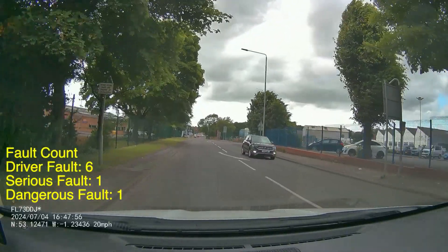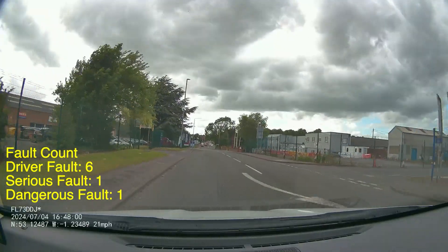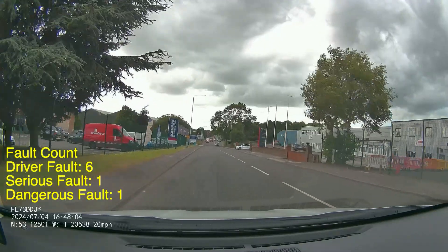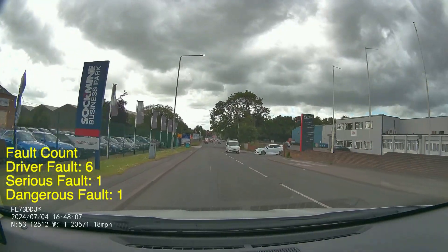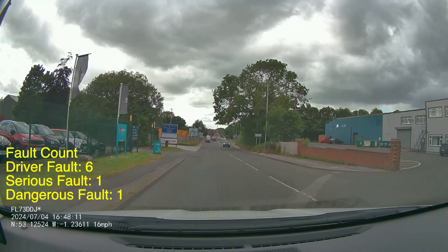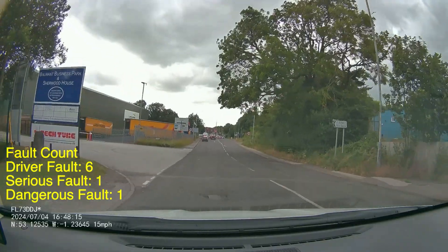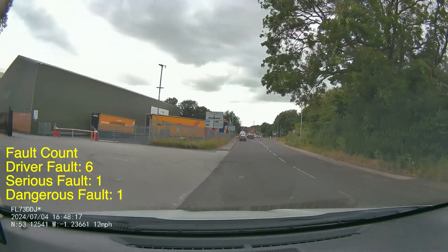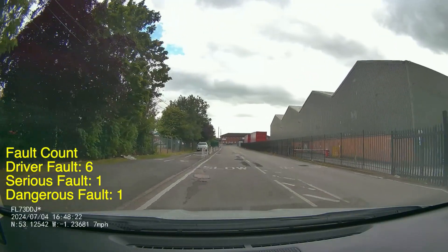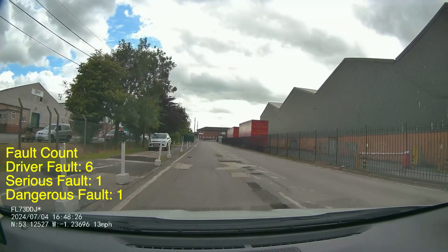Just up ahead we're going to be turning left back into the test centre. Coming from this side you want to be turning really tight behind the blue sign that says Sherwood House, keeping into the first lane as you do. If you go wide you'll be going into the oncoming traffic, which is the people coming out of the test centre. The pupil does a really nice job of that on this occasion, and that brings us to the end of this video. I hope you found it useful — please like, share, subscribe and comment, and I'll keep them coming. Thank you for watching and God bless.